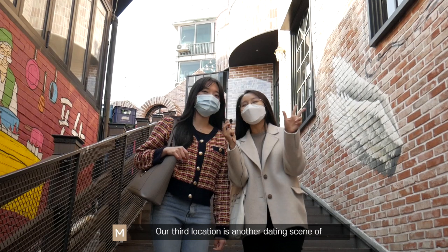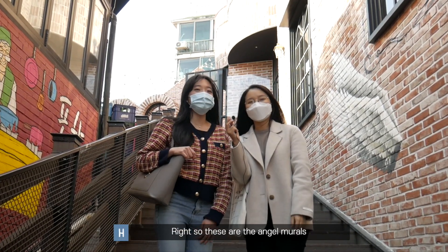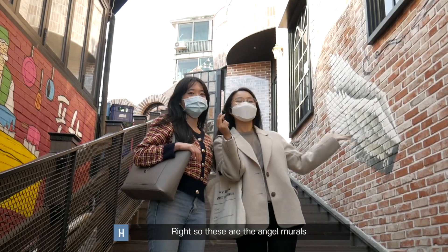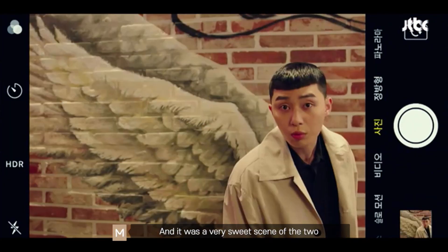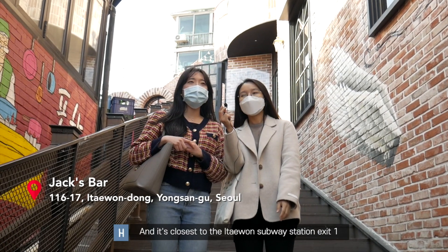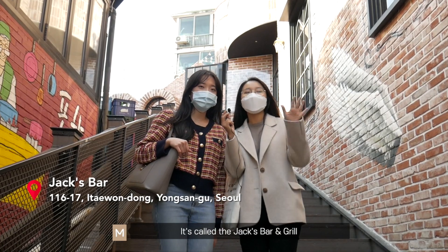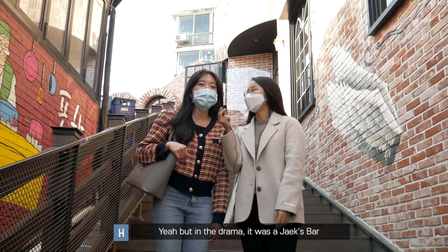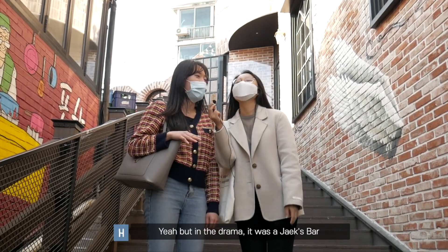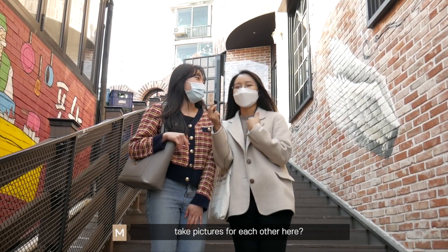Our third location is another dating scene of Park Se-Roy and Joy-Seon. These are the angel murals, and it was a very sweet scene of the two finally being happy together. It's closest to the Ichaewon subway station exit 1, and it's called Jack's Bar and Grill — though in the drama it was called Jake's Bar. Why don't we also take pictures for each other here?